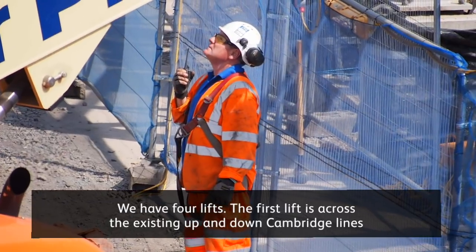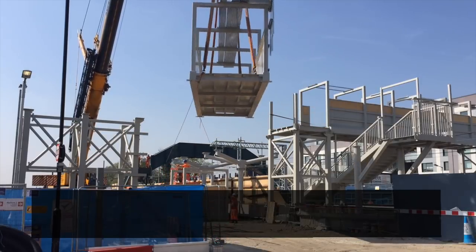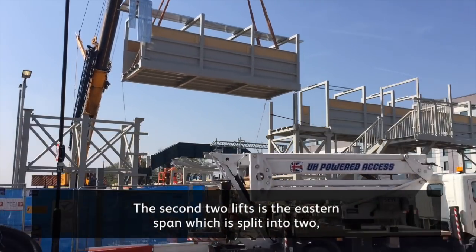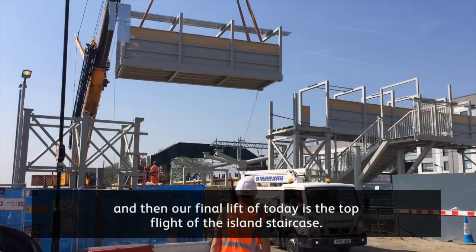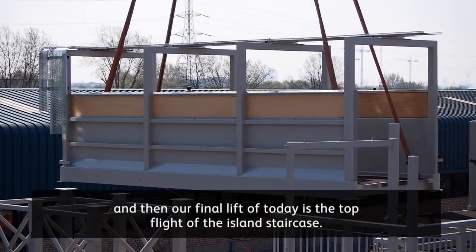The first lift is across the existing up and down Cambridge lines. The second two lifts are the eastern span, which is split into two, and then our final lift of the day is the top flight of the island staircase.